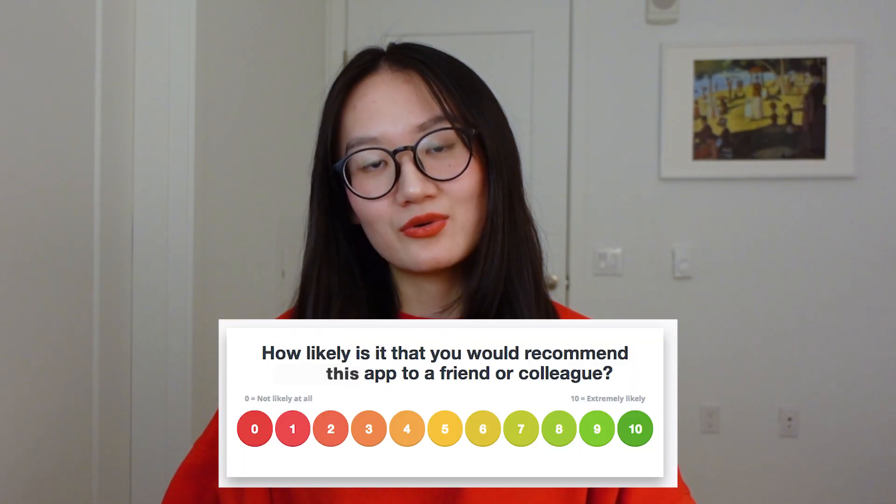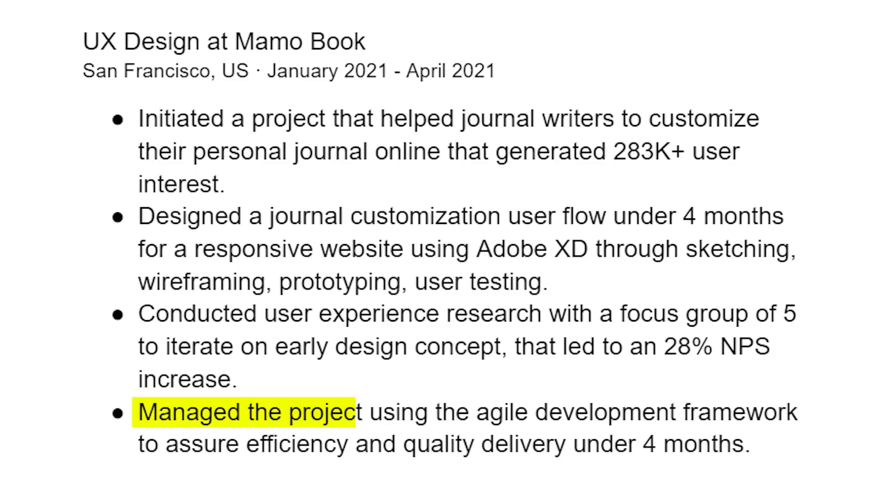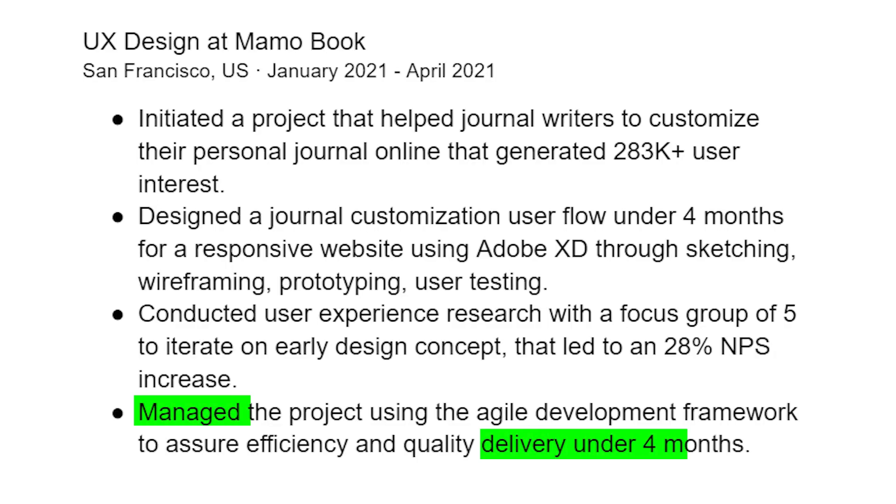The action verb is 'designed,' and when I don't have a direct impact number, I use the number of months spent on the project and include UX keywords like sketching, wireframing, prototyping, user testing, and Adobe XD. Third bullet: 'Conducted user experience research with a focus group of five to iterate on early design concepts, leading to a 28 NPS increase.' NPS means Net Promoter Score — a popular metric measuring how much people like your product, scored on a 1-to-10 recommendation scale.